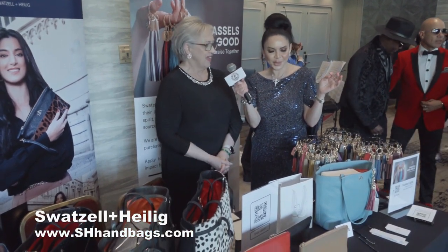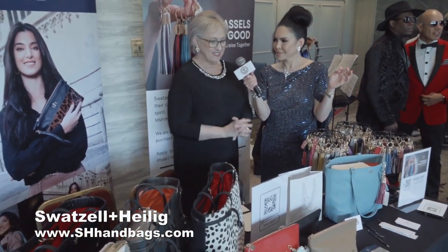We are in our fifth year. This is our first time here and we're so excited. We're all Italian leather handbags made in New York City. And we are just having a ball.